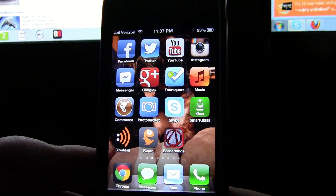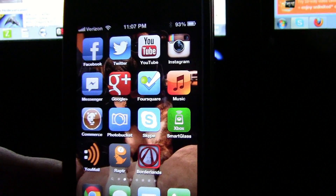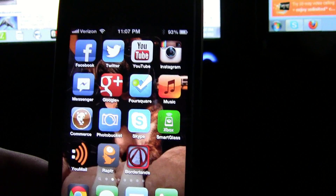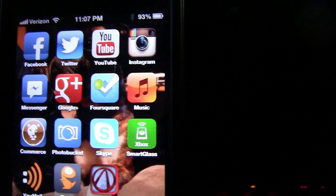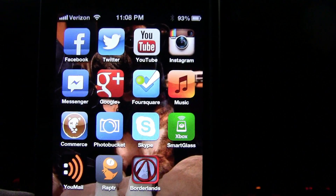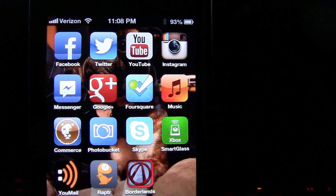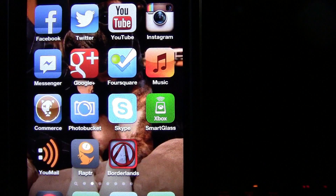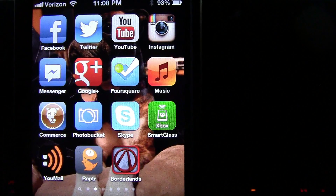Hey everybody, Jay Shockblast here, and today we are going to take a look at the Xbox Smart Glass app that is finally available on the iPhone. It's been available on the Surface and the iPad and Android phones for a few days now, but it has now, today, literally within the last couple hours, been made available on the iPhone.